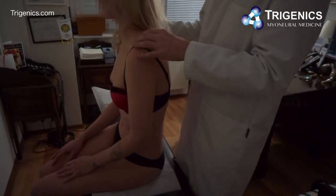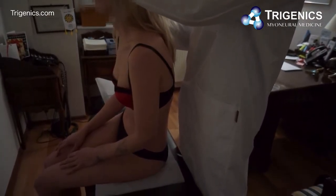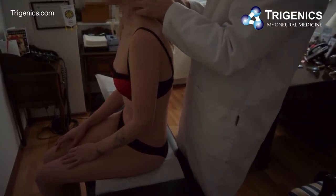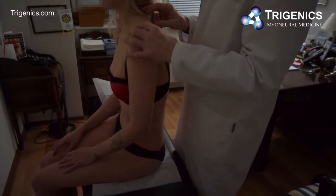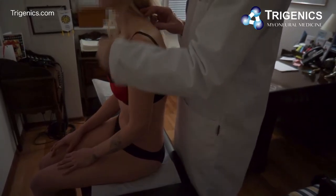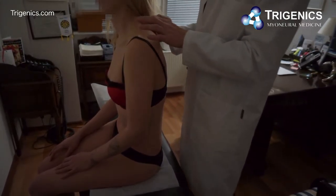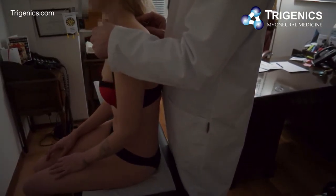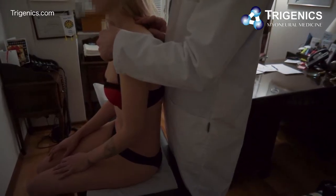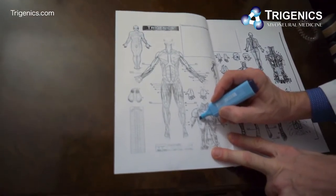When I also compress the posterior facets at C5-6, she's in terrible pain — you can see her grimacing and trying to move away from it. On the other side she shows no reaction. So she likely has compression at about three levels going into this arm, which is why the shoulder and the nerves going into it are hurting.